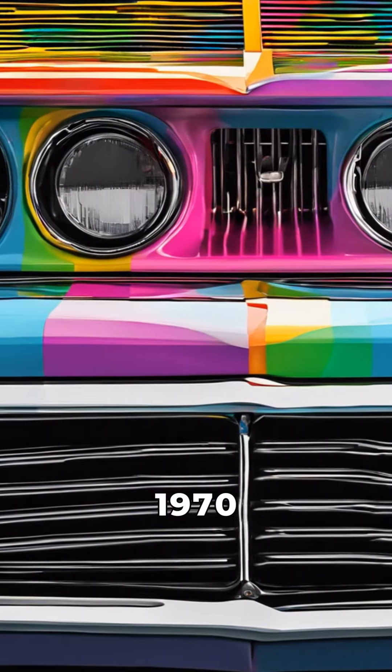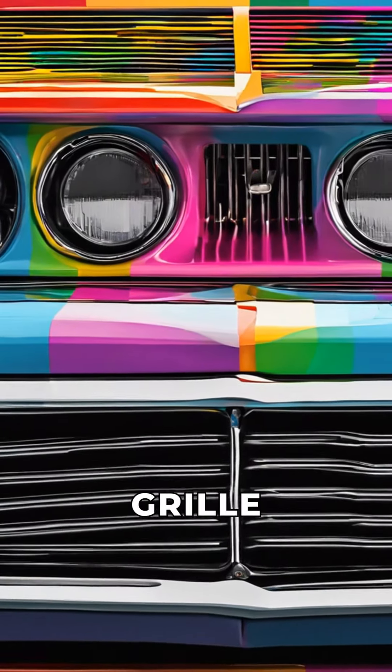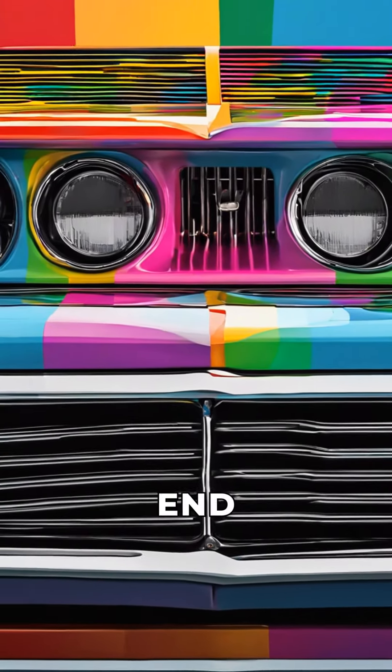Fact 9: The 1970 Dodge Charger's hidden headlights and chrome grille gave it a menacing and distinctive front end.